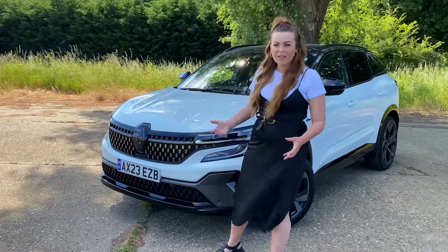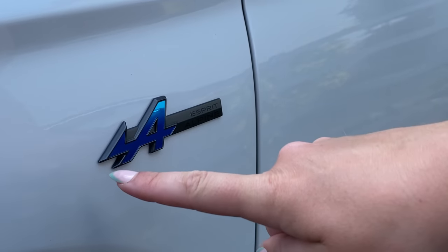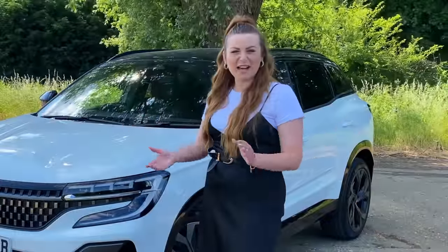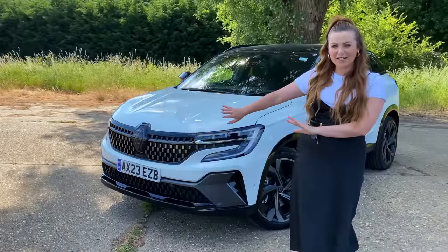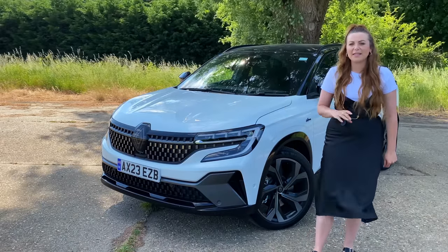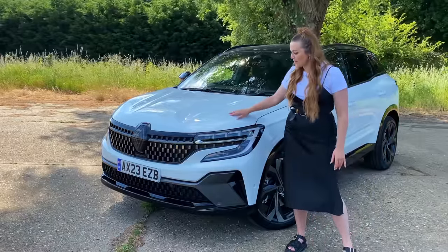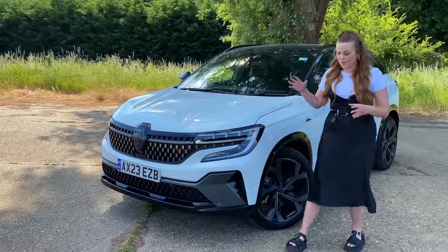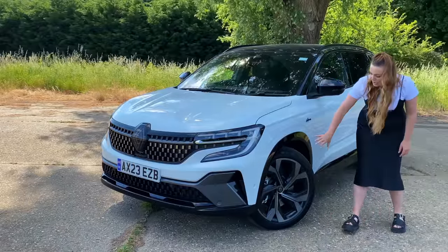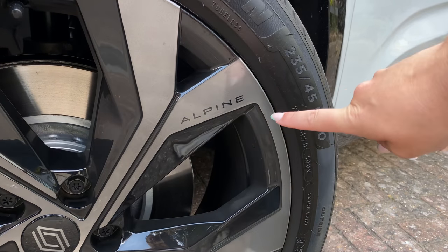You get the new Renault badge on the front of the Austral which is really quite large, and at first I wasn't sure how I felt about it, but now seeing it on their cars I think it looks really good, especially in this top spec model. This is the Esprit Alpine. They've taken the Alpine name and put it on a strong hybrid - I'm a little bit sad they've diluted the Alpine brand, but the styling tweaks on this Esprit Alpine model are really good. I love the contrasting white details, the gloss black, and these fabulous wheels in dark grey with a contrasting black finish and Alpine logos.